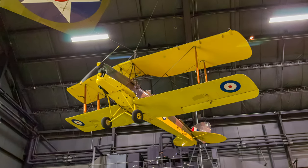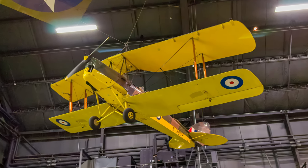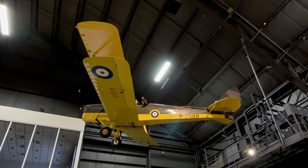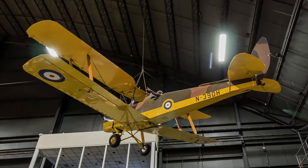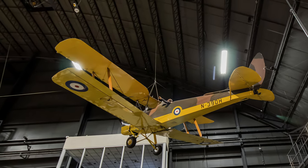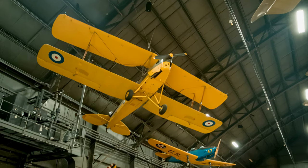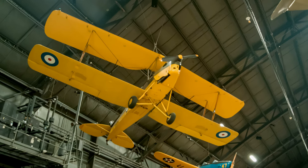The de Havilland DH-82 Tiger Moth Trainer made its first flight on October 26, 1931. During World War II, most Royal Air Force pilots trained in Tiger Moths, including Americans who flew with the Eagle Squadrons before the United States entered the war. Tiger Moths performed a variety of roles in the United Kingdom in addition to that of primary trainer, including submarine patrol, air ambulance, and even prisoner evacuation. The beautifully restored Tiger Moth won numerous trophies at air shows before going on display at the Air Force Museum.